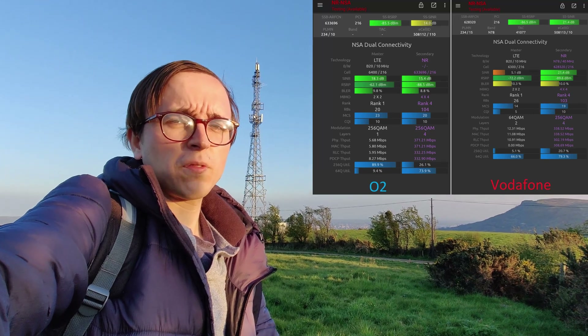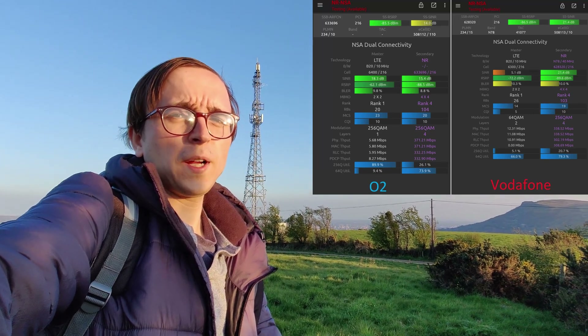5G is N78 at 40 MHz for O2, as well as on Vodafone. And given the similarities of spectrum across 4G and 5G, the resulting dual connectivity performance between both operators is very similar, achieving between about 300 and 400 Mbps.